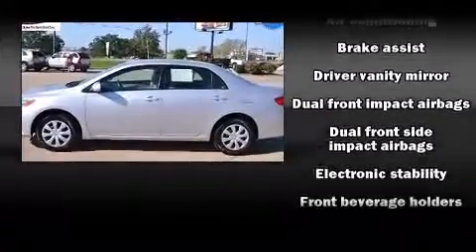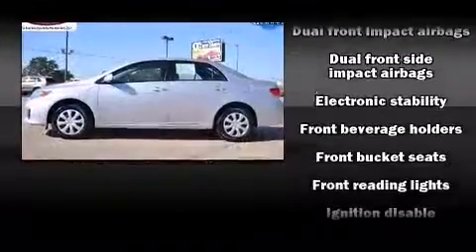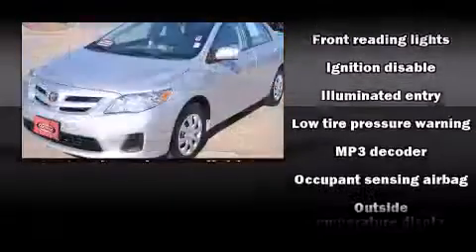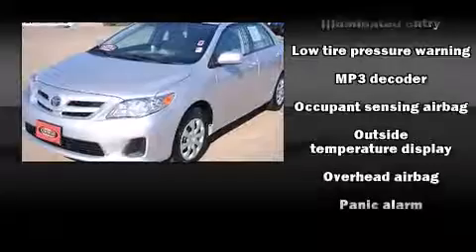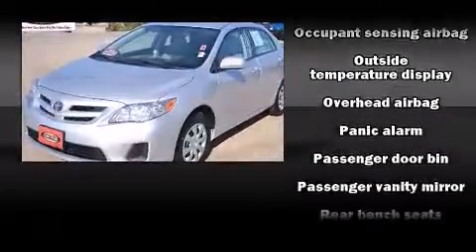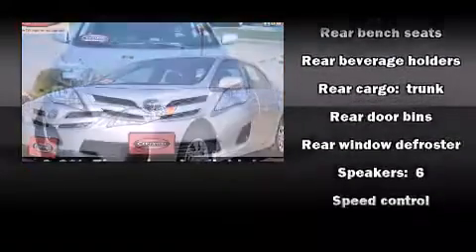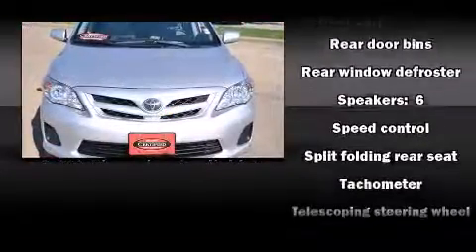Toyota ensures the safety and security of its passengers with equipment such as dual front impact airbags with occupant sensing airbag, front and side impact airbags, traction control, anti-whiplash front head restraints, ignition disabling, and ABS brakes.